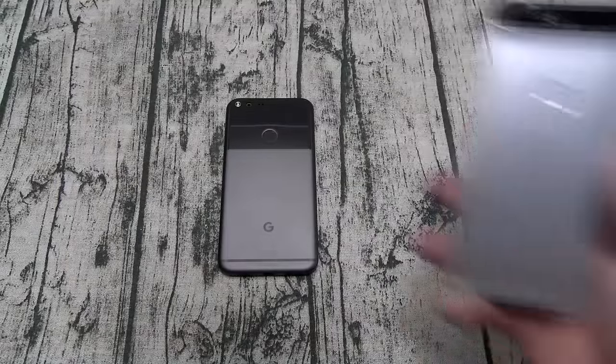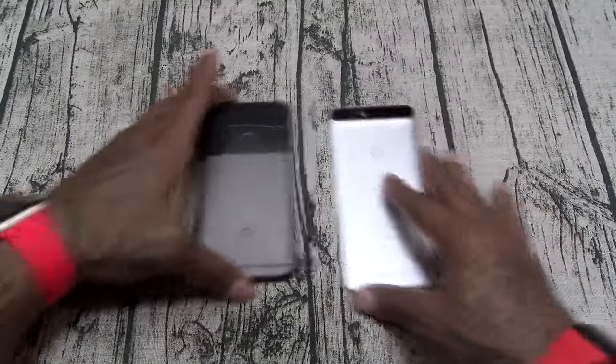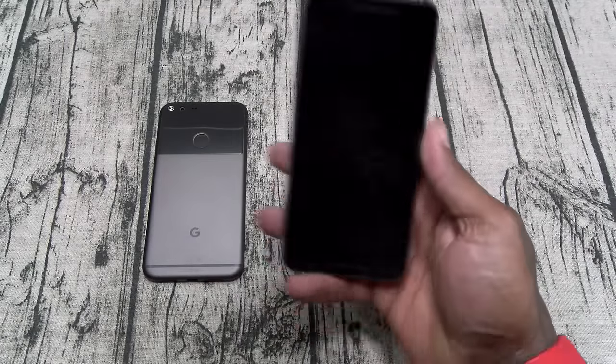Next question: if you got a Nexus 6P, should you upgrade to the Pixel XL? My answer is hell yeah — not just yeah, hell yeah. When you upgrade from the 6P to the Pixel XL, you're only taking an L with one thing: the dual speakers on the front.